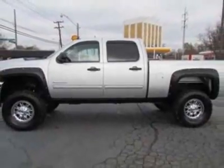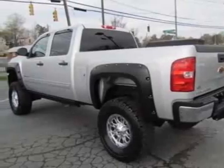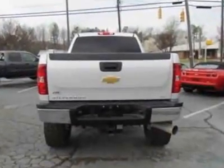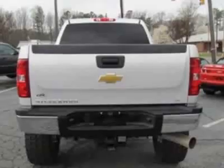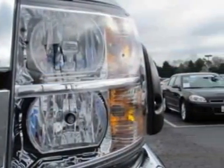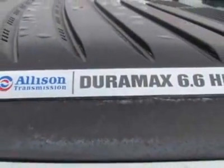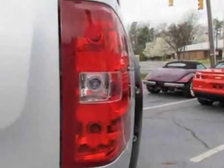This Silverado 2500 boasts a 6.6-liter engine and has a 6-speed automatic transmission. Another great feature is that this vehicle uses diesel. Additional options for this vehicle include power locks, auxiliary audio input, tow package, driver airbag, and Bluetooth.